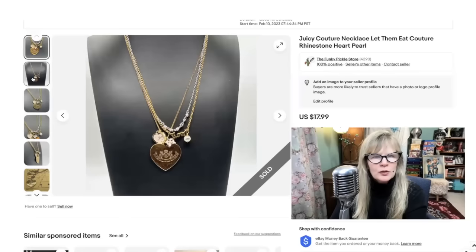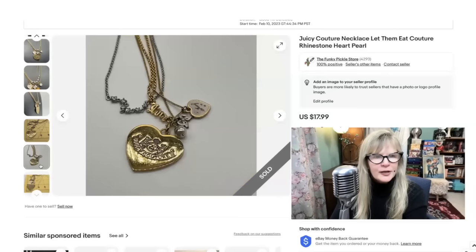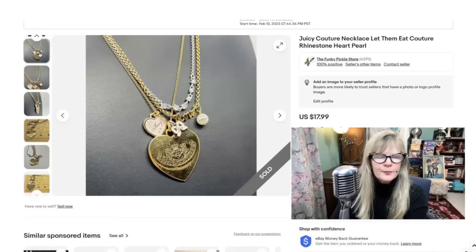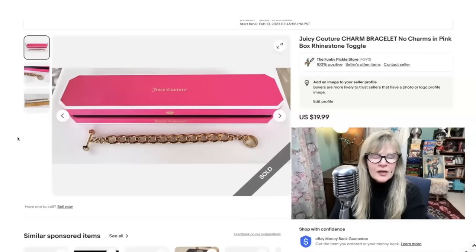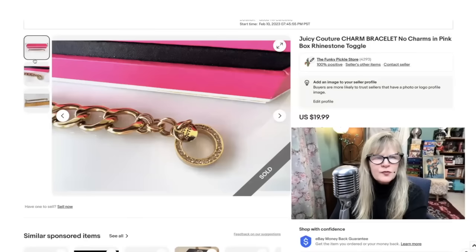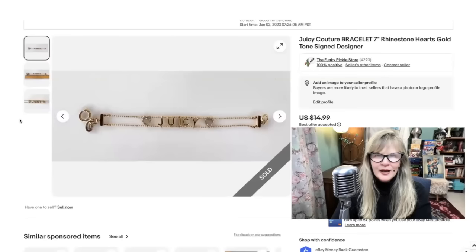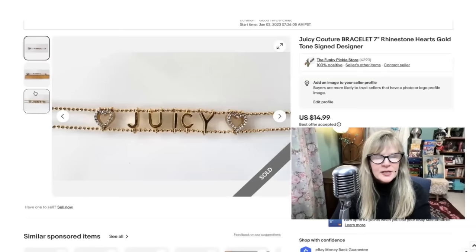Juicy Couture is a name brand I pick up when I see it. I had a bunch of it and sold a lot of it a while back, then had a few more pieces. I put them all up and I think they all sold to the same person — may have been a YouTube friend too. I bought one at a yard sale, probably paid $5 for it, sold it for $18. The next one came in the original box, which is great. Juicy sold charms that you would clip on. Probably paid $5 for this one too, sold it for $20. I took a best offer on this Juicy bracelet and sold it for $11. I don't have any more Juicy Couture — if I find more I'll buy it for sure. Great items to look out for, always sell very well.